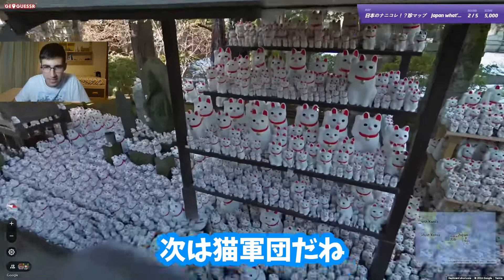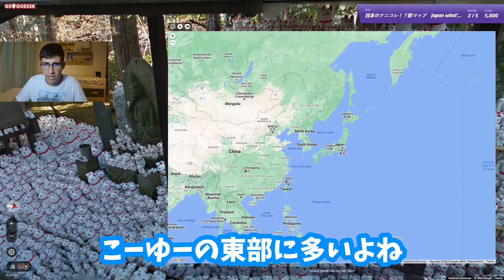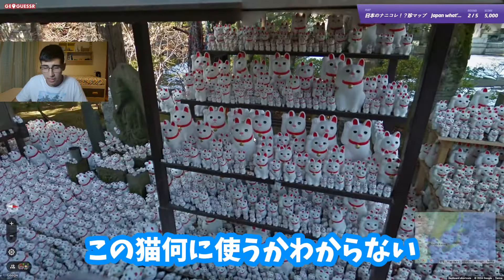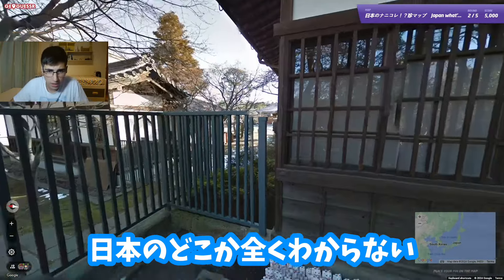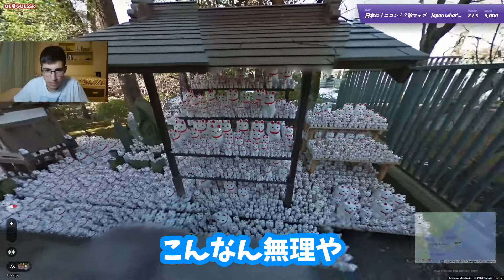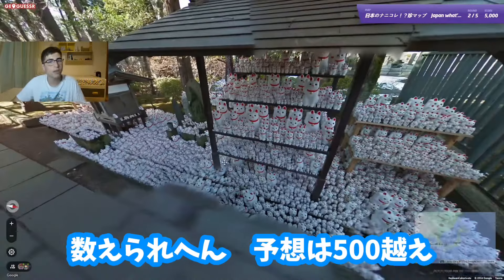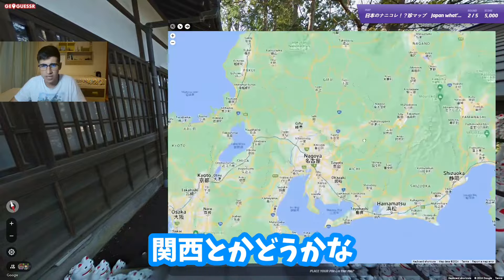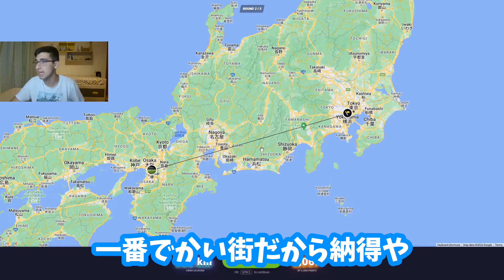Moving on to the next round. Now we're looking at a bunch of those cats — I don't really know the name of them, but I know they're very common in this part of the world, in Asia. These cats — I have no idea what they're used for; if you guys can explain me in the comments I'd love to know. I have no idea where this would be in Japan. There are like over 500 of them easily. Let's say we are in Kansai — why not, let's say we're in Osaka. We were just in Tokyo though. Pretty cool one.